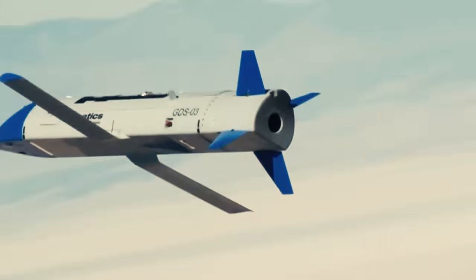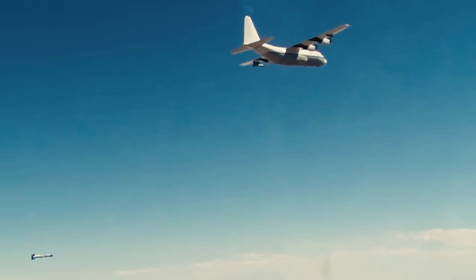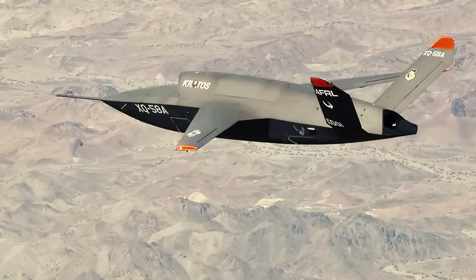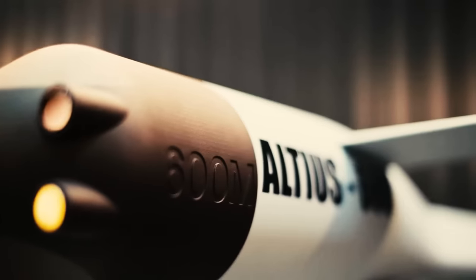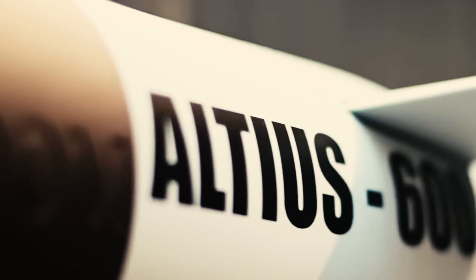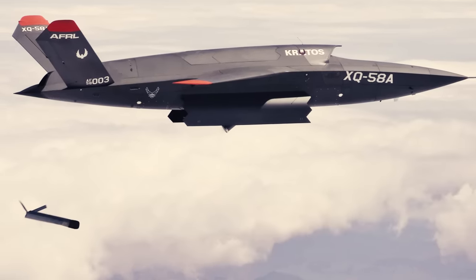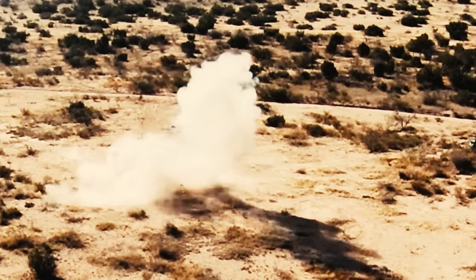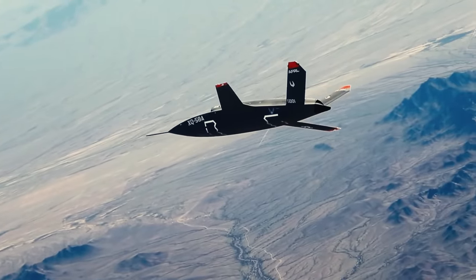In parallel, an innovative entirely unmanned concept has been developed with the XQ-58 Valkyrie drone. This drone is designed to carry and deploy even smaller Altius 600 drones. Test flights have already demonstrated the Valkyrie's ability to successfully release the Altius 600 from its weapons bay. Similar to Gremlins, Altius 600 drones are inexpensive yet reusable and versatile, capable of carrying out a wide range of tactical missions. As various flying drone bases and armed drones continue to be developed, their deployment on future battlefields seems increasingly imminent. These advanced systems represent a significant shift in warfare tactics, promising enhanced capabilities while reducing the risk to human life.